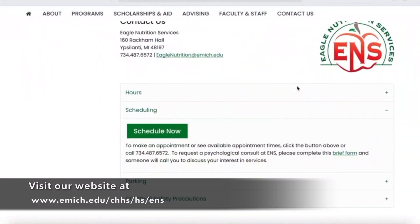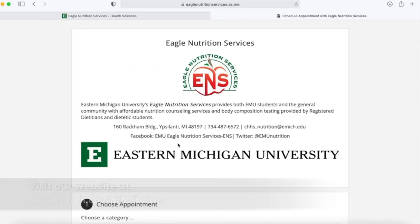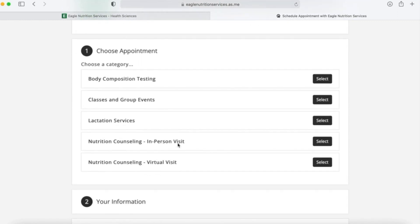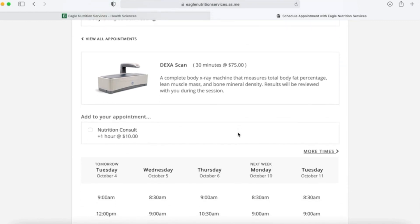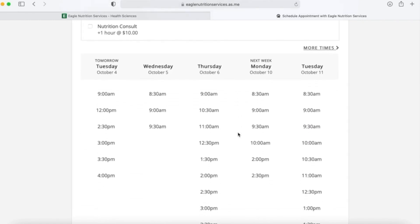Start by making an appointment at Eagle Nutrition Services. You can visit our website and choose the link Schedule Now. From here you will be able to choose your appointment type. For a DEXA you would choose Body Composition Testing. We do offer a special Eastern Michigan University student rate. Next you will choose the day and time that works best for your schedule.